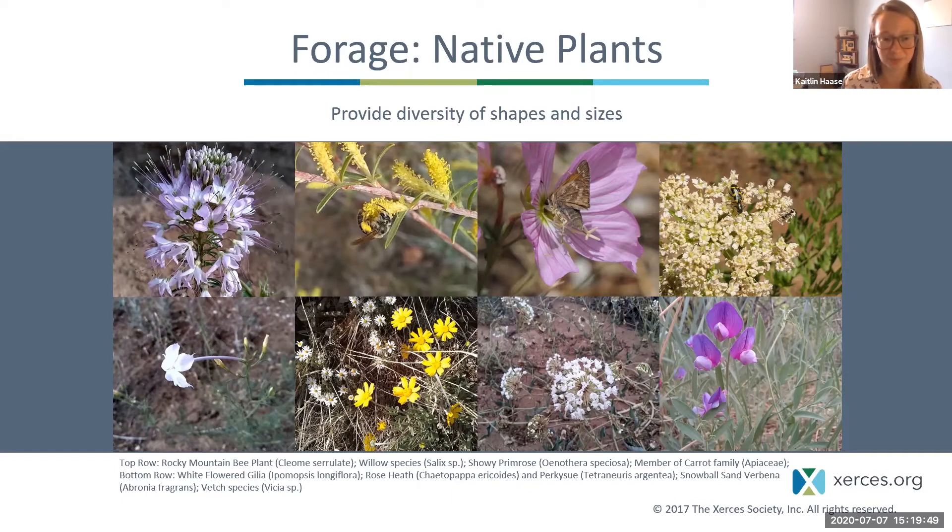If you are lacking a certain size or shape of flower, you might not be able to support a specific kind of bee or butterfly. It's totally fine to have some non-natives if you have a hard time finding certain native plants, but you definitely want to keep a foundation of native plants in your pollinator garden. Just make sure introduced species aren't too weedy and won't escape and out-compete native species.